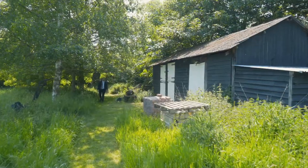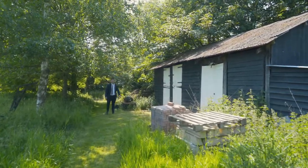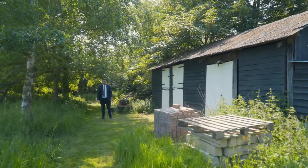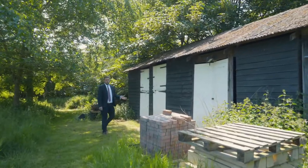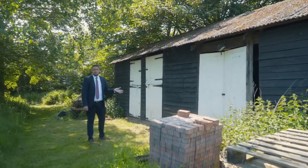Here we have the hay barn. There are two stables, both with a concrete base, so it'd be great for somebody with an equestrian interest. The other part of the hay barn has a cobbled floor, and there's both power and light, so it could have a number of uses.